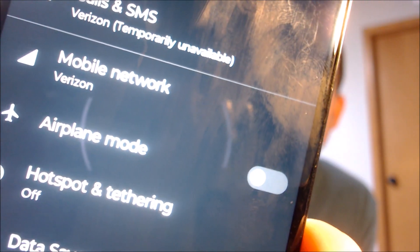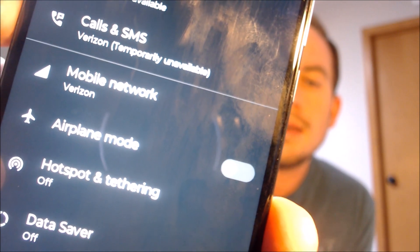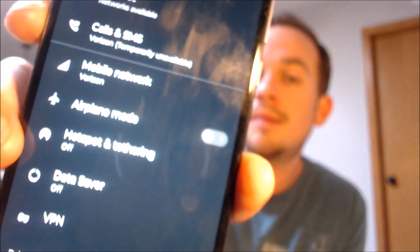Those are great indications that the device has now been fully network unlocked and is usable on other compatible carriers. And if we go into the settings under Network and Internet, and there under Mobile Network, we can indeed see that it does say Verizon — and that is indeed the carrier of the SIM card that we have inserted. So all of those are your indicators that the device is now successfully network unlocked and can be used with any other compatible wireless carriers.